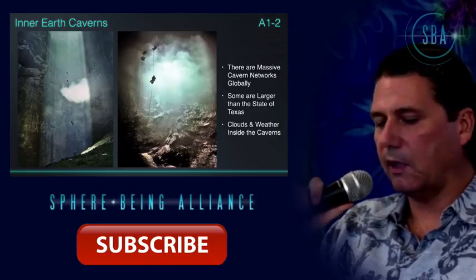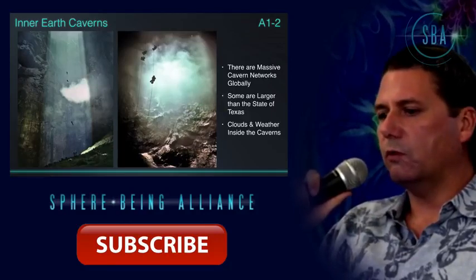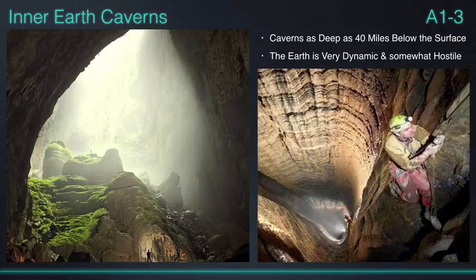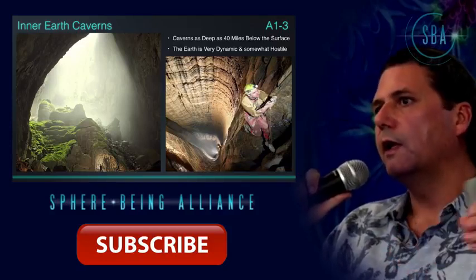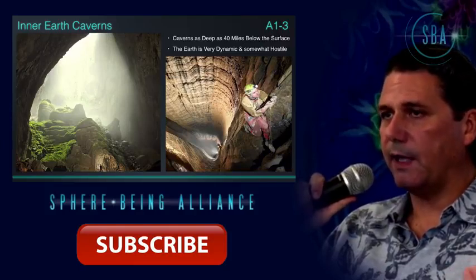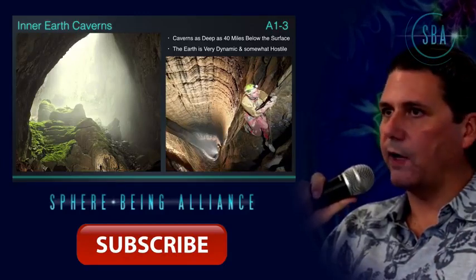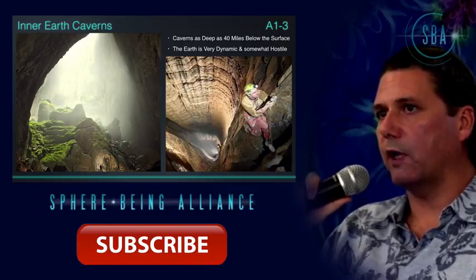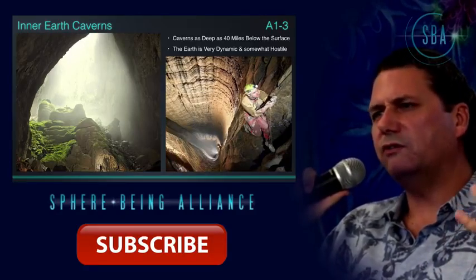There are major cavern networks all around the earth. A lot of these have to do with geothermal activity like lava tunnels — some are quite large. Others come from rift systems exploited by non-terrestrials many thousands of years ago, and they connected earth systems with tunnels created by the ancient builder race that disappeared. Since then, different non-terrestrial groups, inner earth groups, and military groups have been exploiting the same underground waterways. Some areas are the size of Texas — open underground — and some are so large that condensation builds up and they have rain and misty clouds.